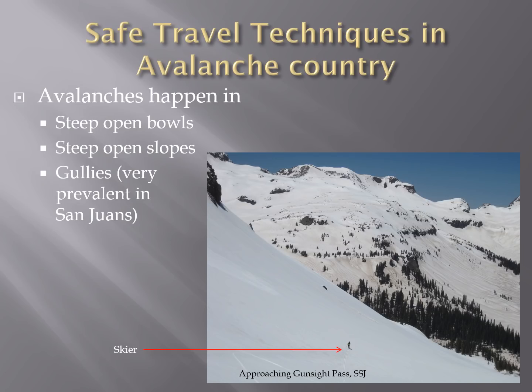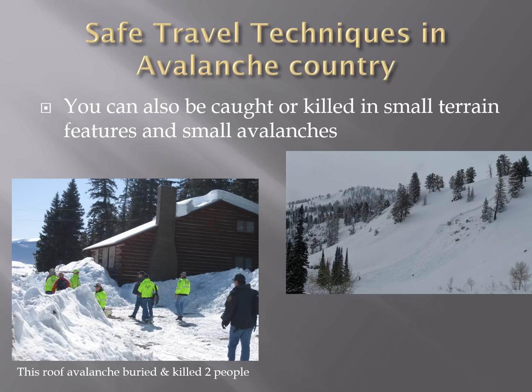Avalanches happen in steep open bowls, on steep open slopes, and in gullies. It doesn't take a big slope to bury and kill you in an avalanche. Here are two photos. The one on the right is of a small avalanche, and the one on the left is an incident where two people were caught in a roof avalanche. They were both caught and buried. There was no one there to dig them out, and unfortunately they were killed.